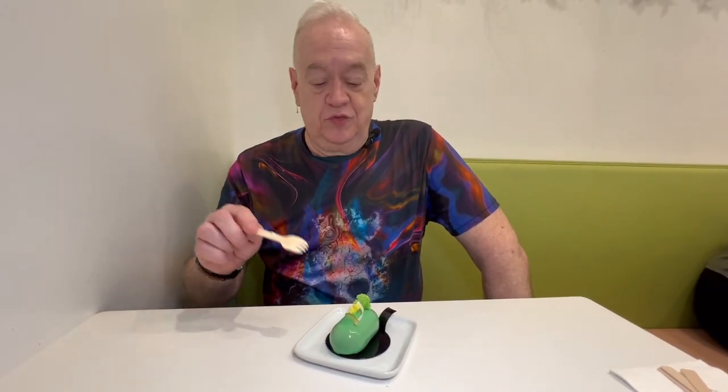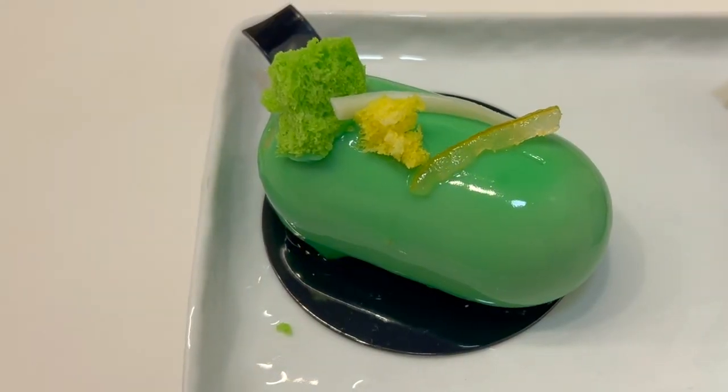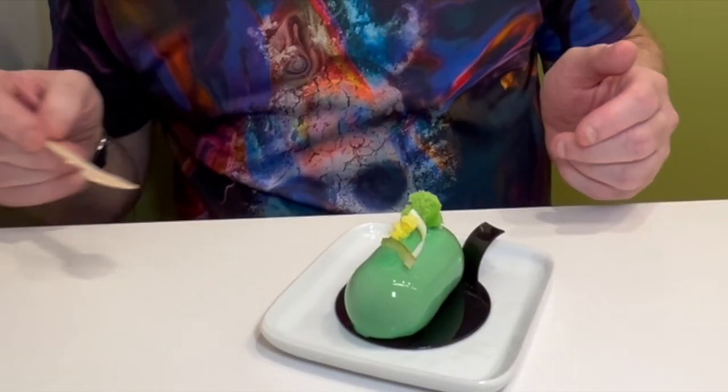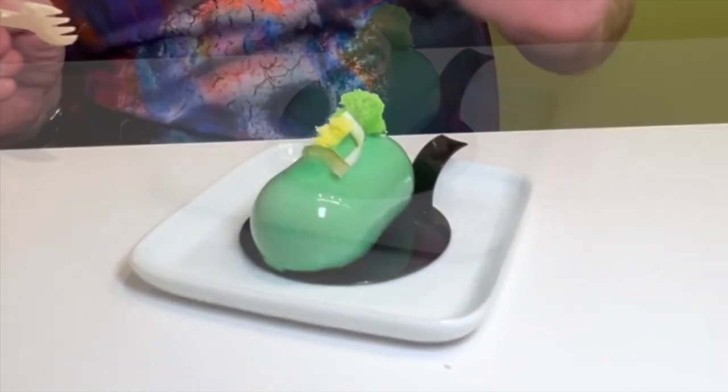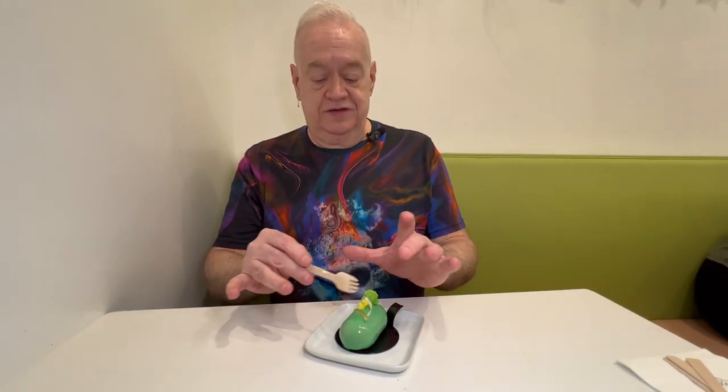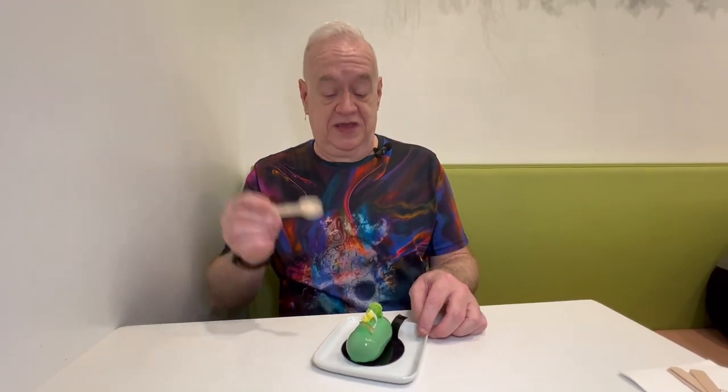Next up, we're trying the yuzu matcha cake, both of which I like. I'm a big fan of yuzu and I love matcha. Look how beautiful that is — it's got a little piece of cake on top of it. It's just gorgeous. And the shine, the mirror glaze is just insanely beautiful. So let's give it a try.